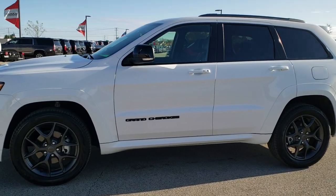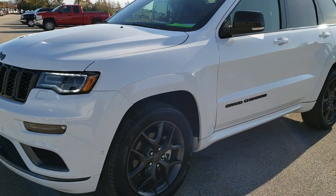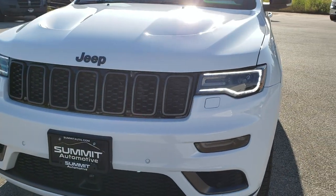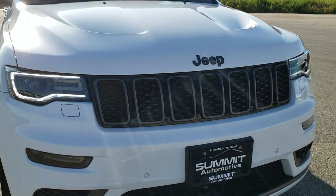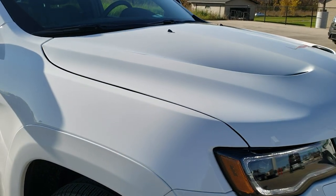This is stock number 9J261A. We are here at Summit Automotive in Fond du Lac, Wisconsin, your new and used Jeep headquarters. Today we are checking out this super clean, like-new 2019 Jeep Grand Cherokee Limited X.